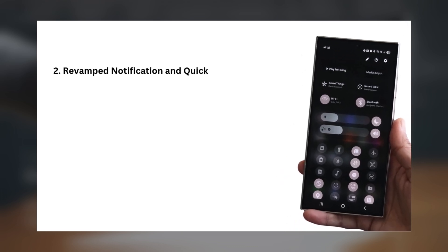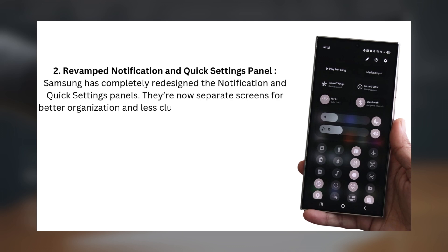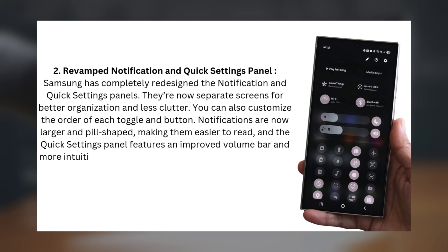Two: Revamped Notification and Quick Settings Panel. Samsung has completely redesigned the Notification and Quick Settings panels. They're now separate screens for better organization and less clutter. You can also customize the order of each toggle and button. Notifications are now larger and pill-shaped, making them easier to read, and the Quick Settings panel features an improved volume bar and more intuitive controls.